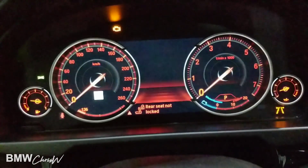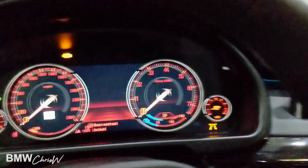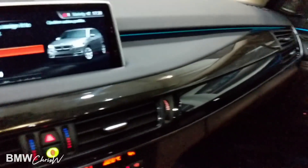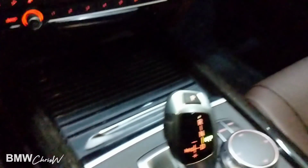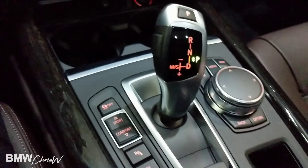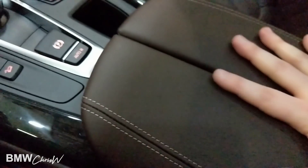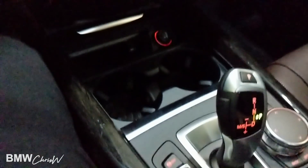These here are your digital displays, and it even tells you right now the rear seats are not locked, but I'll show you how to do that. Down here you would find your USB and auxiliary connections.